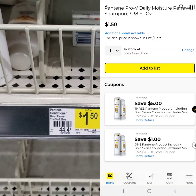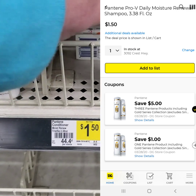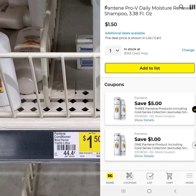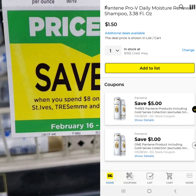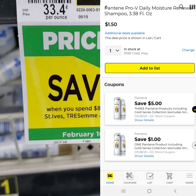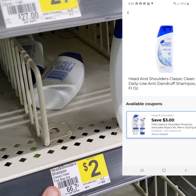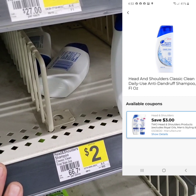Alright, so it looks like the Pantene shampoo and conditioner coupons are attaching — I will pop a card up for that. Also, you save $2 when you spend $8 on Vaseline, Suave, St. Ives, Tresemmé, and Degree products, so keep that in mind while you're shopping. Also, the $3 off of two is attaching to the $2 Head & Shoulders, making two of them only a dollar.